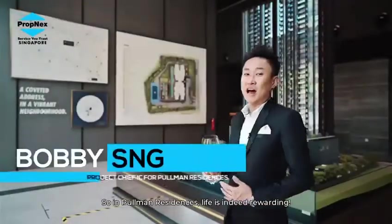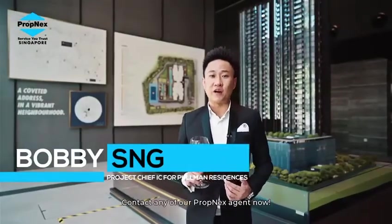So Pullman Residences — life is indeed rewarding. Contact any of our property agents now.